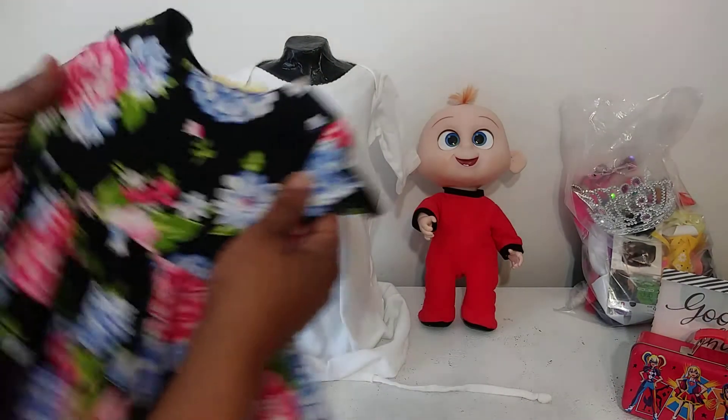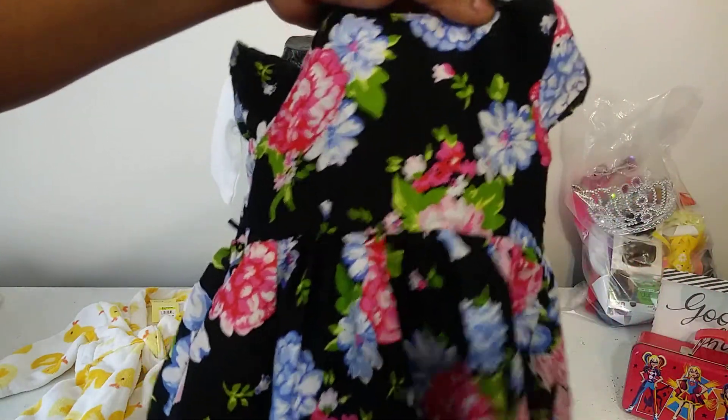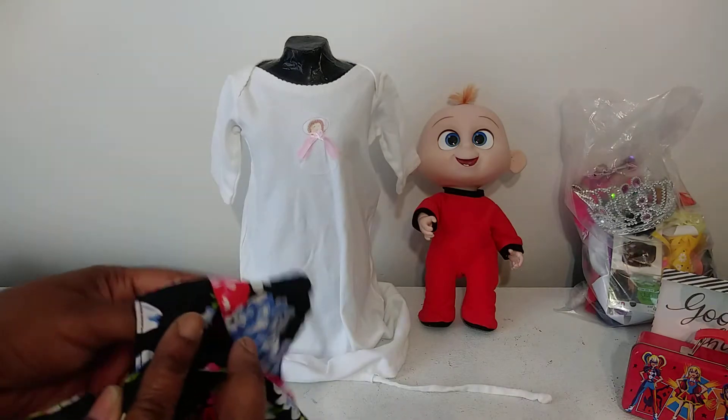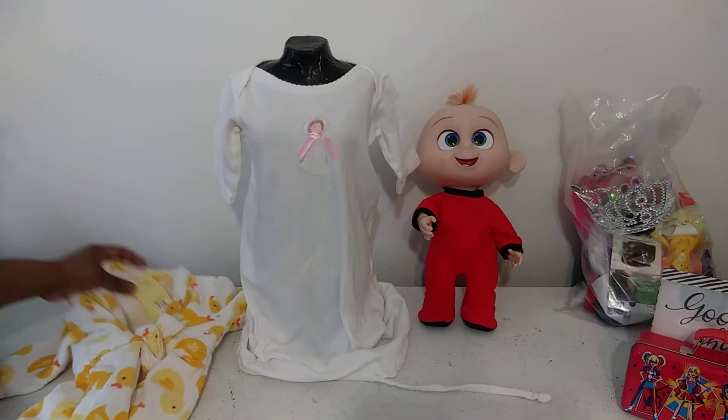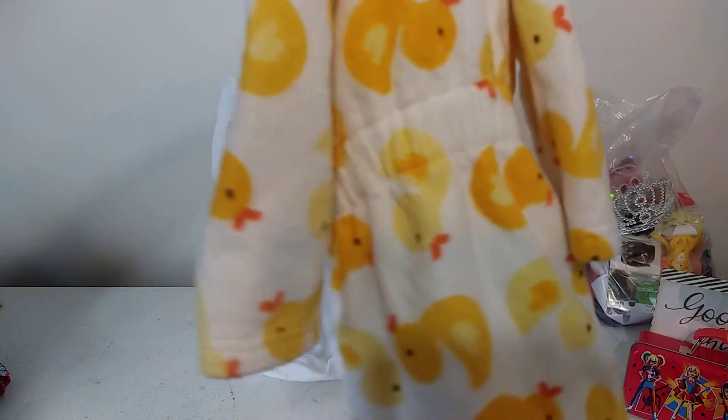I think little floral outfits look cute on little girls and you can match this up in so many ways. This one is from Carter's, it's a size three months, and I thought it was really cute. I also saw this yellow robe with the little yellow duckies on it, so I got that too.